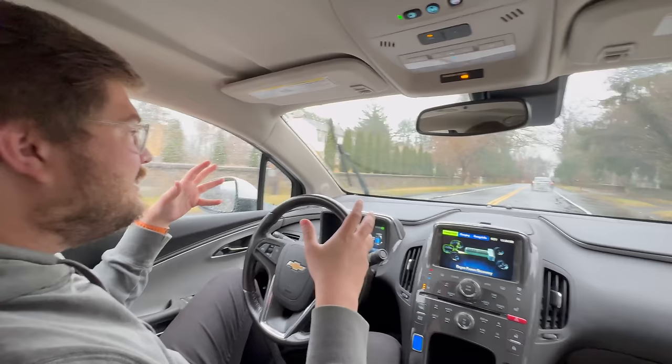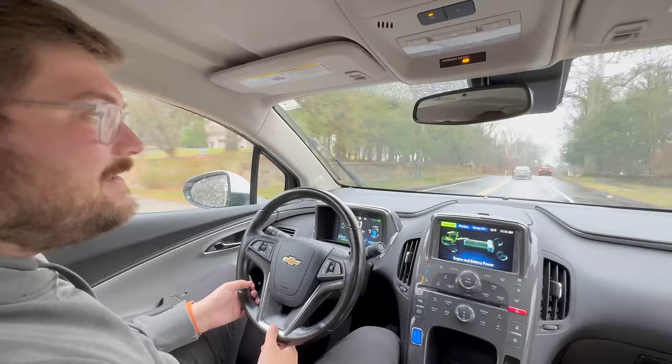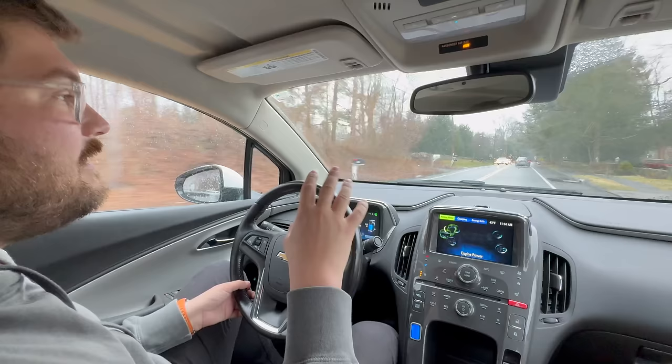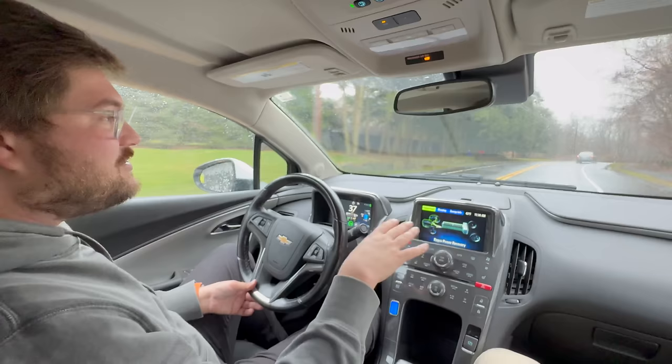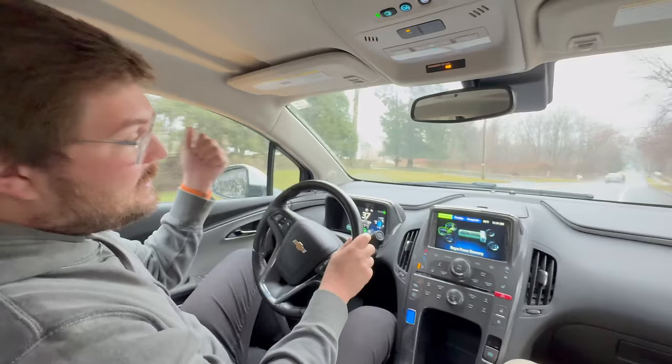Why do you think GM threw the towel in on this technology? Because it's GM — they're great at engineering some of the best technologies and then just canceling the project. Couldn't they bring this technology back in a revised form? They are working on plug-in hybrids for pickup trucks — like Silverado. I hope it's this range-extended EV concept. The only other things on the market are the i3, this, and the new Ram 1500 Ramcharger from Stellantis.